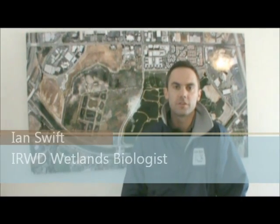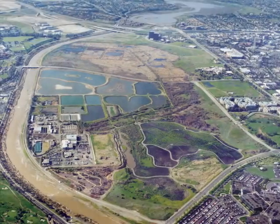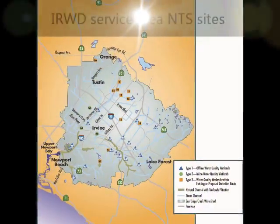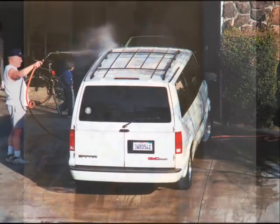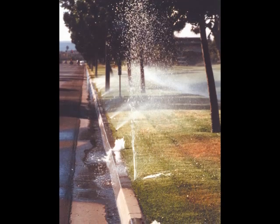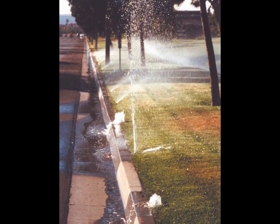The natural treatment system is Irvine Ranch Water District's system of surface treatment ponds or wetlands that are located throughout our service area. These wetlands help to treat and remove nutrients and pollutants from urban runoff. Urban runoff is all of the water that comes off of urban and agricultural areas throughout our district and goes into storm drains and eventually ends up in San Diego Creek and into the ocean.